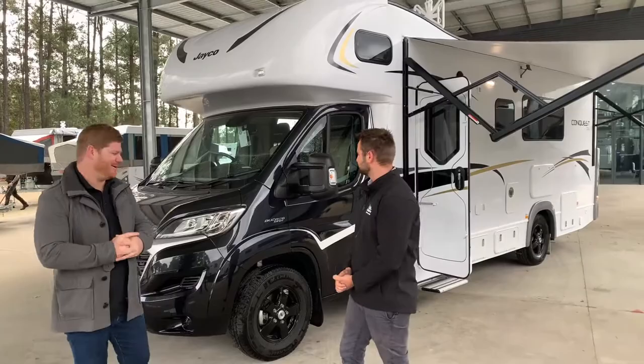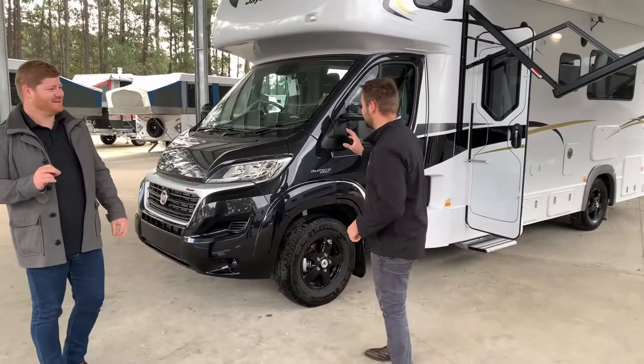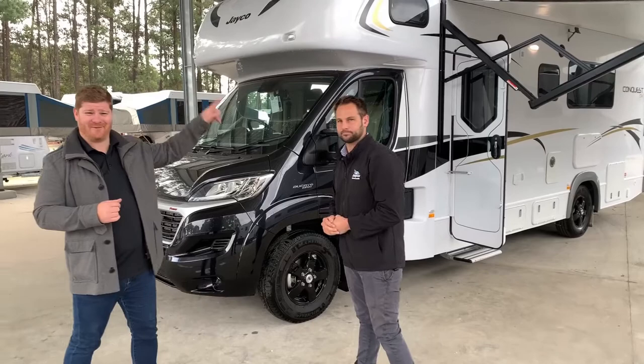Tim, tell me a little bit about the Fiat Ducato. Firstly, the black decal of this super sporty, super schmick vehicle. We have ordered this in the black cab with the optional black alloy rims. It does make it look like one of the smartest looking motorhomes on the road. Pair it with the black awning and it looks super schmick.